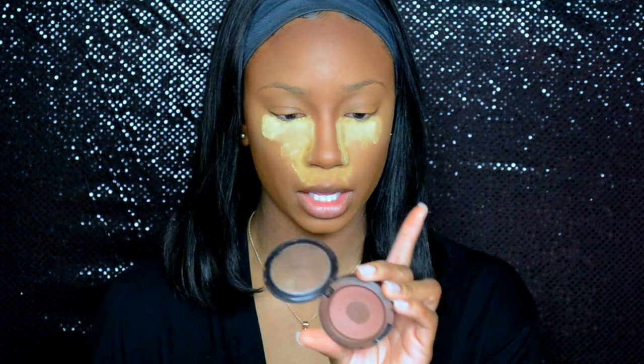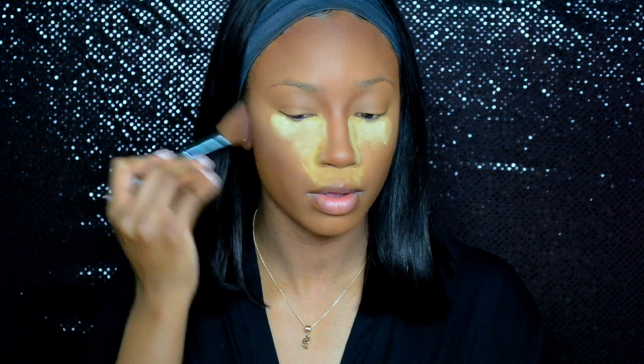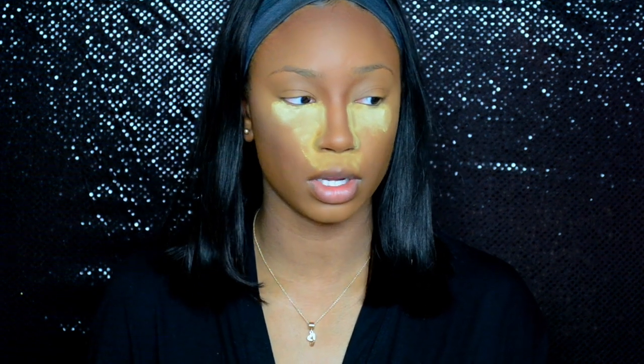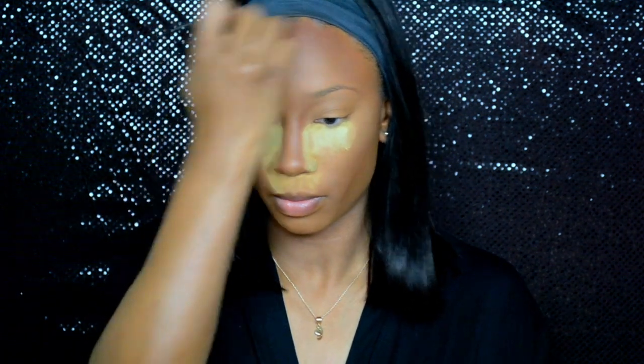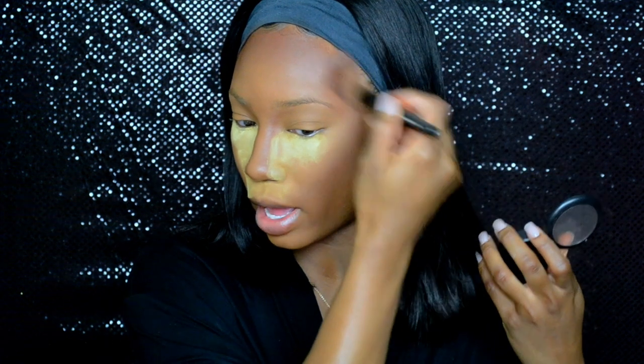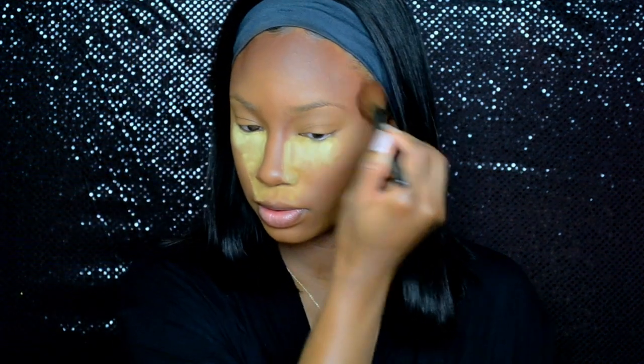I'm going into my MAC blush in the color Swish Chocolate. I've had this forever so I don't know if they still make this color or not, but I love, love, love it. I always end up resorting back to this color somehow. It's either this or I use my highlight and contour little set from NARS that I really like too.